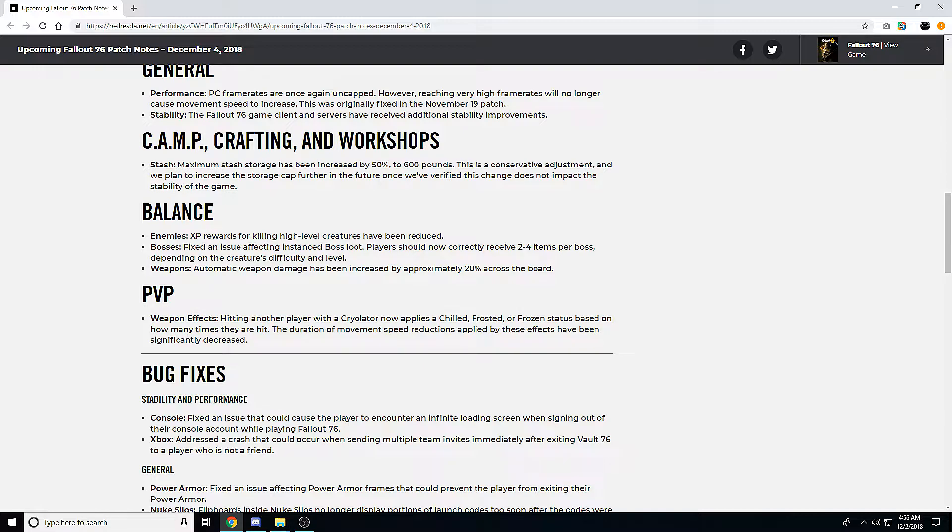Under balance, for enemies, XP rewards for killing high-level creatures have been reduced. I don't really see a big issue with this — leveling is actually super easy in this game. I'm around level 120 and I haven't grinded it heavily. Killing high-level creatures is the best and quickest way to level, giving you massive chunks of your XP bar per kill.